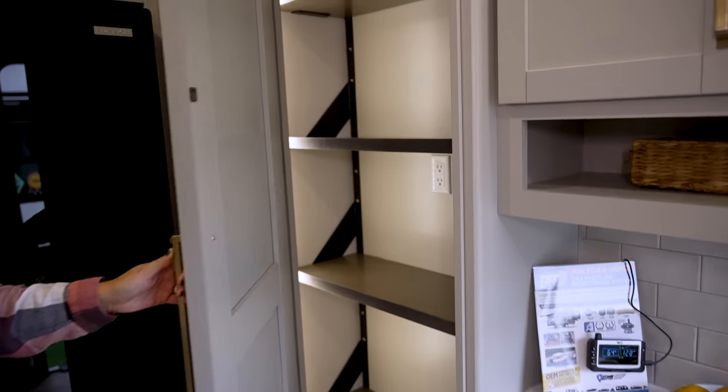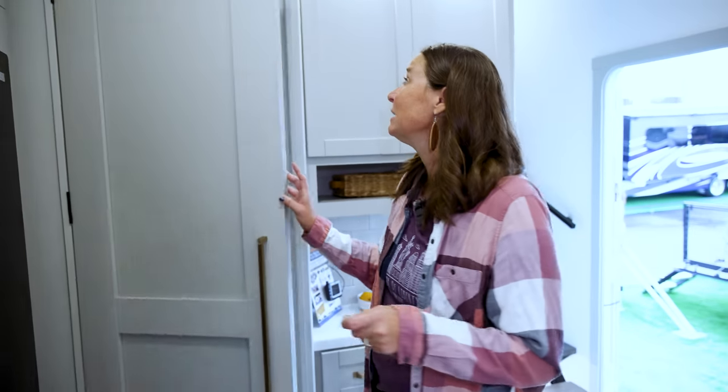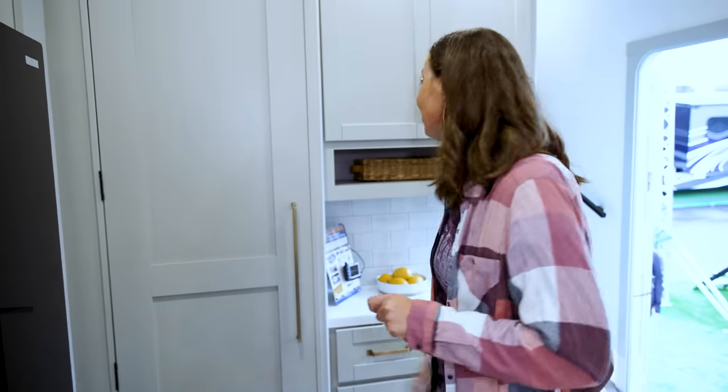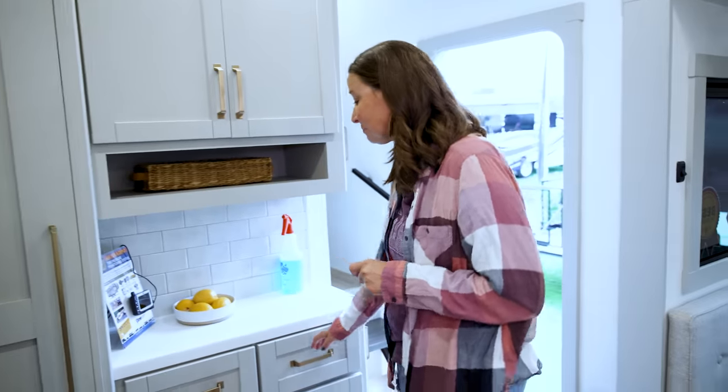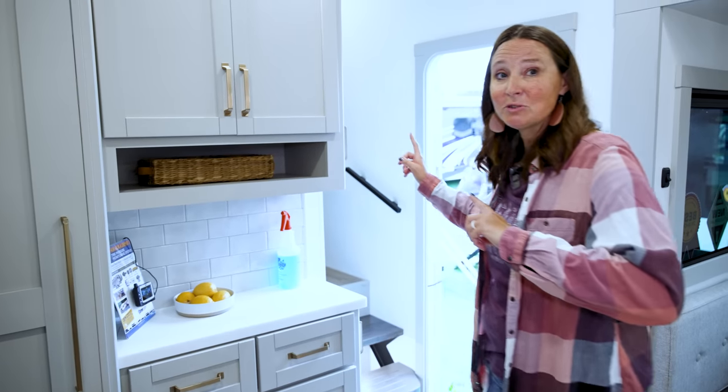This has got to be one of the biggest pantries I have ever seen — I think it's actually just as big, if not bigger, than the pantry inside our Glamper Hideaway home base. Lots of room, lots of storage. Let's go check out the bathroom and bedroom area.